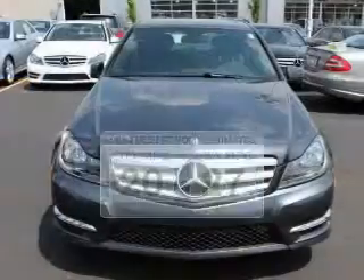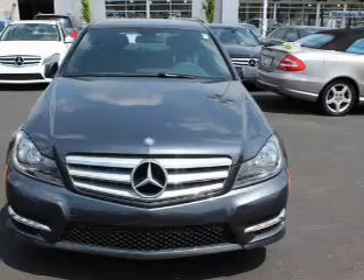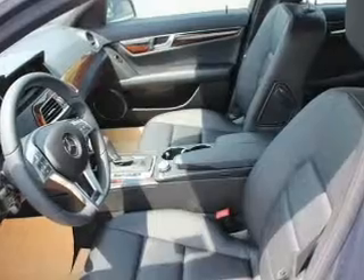The powertrain includes all-wheel drive with a reliable six-cylinder engine, driven by an automatic transmission. Premium wheels give a more luxurious look, and the anti-lock braking system will help deliver you safely to your destination.